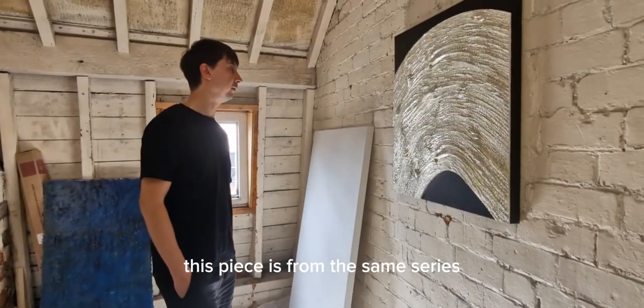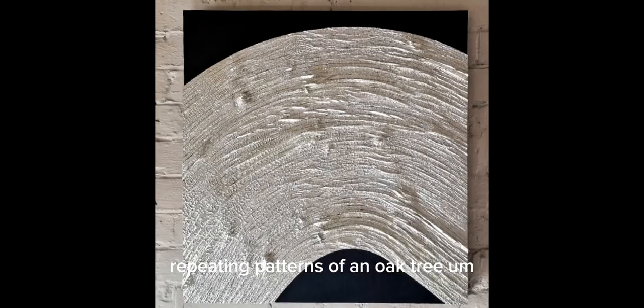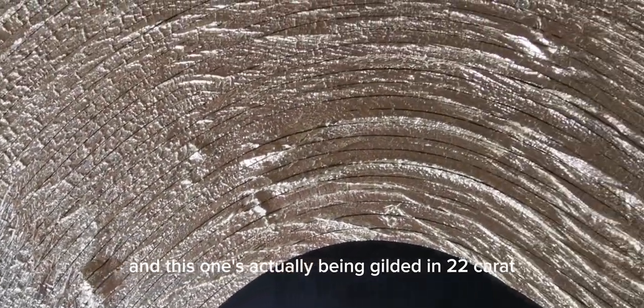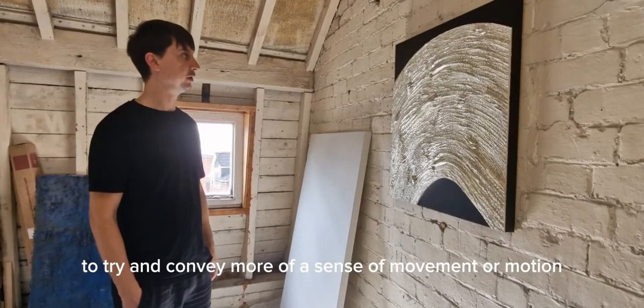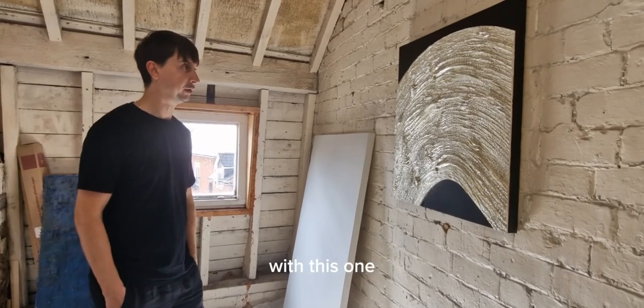This piece is from the same series as the one featured in the Arts Trail. It's titled Repeating Patterns of an Oak Tree, and this one has actually been gilded in 22 carat white gold. I've left off some of the canvas to try and convey more of a sense of movement or motion with this one.